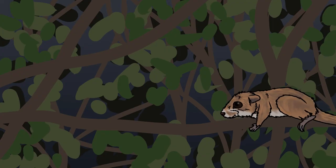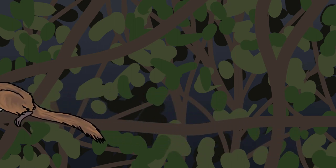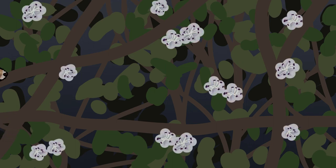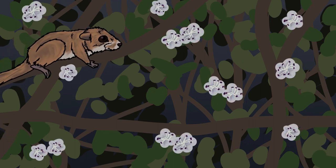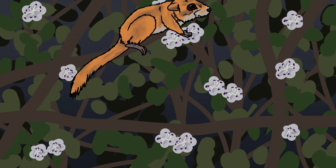Luckily for the hazel dormouse population, not all of them were woken up. Her sister managed to stay in hibernation until the flowers began to bloom and has emerged from her nest to a variety of food sources. Shortly after emerging from this nest her fur will change to its characteristic golden brown color, signalling that she's old enough to have a litter of her own.